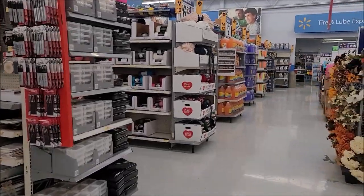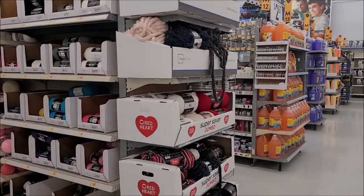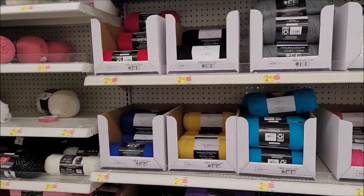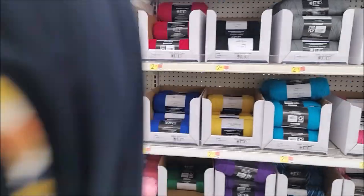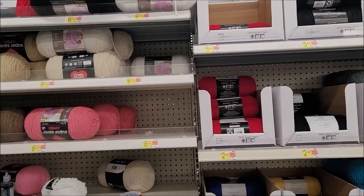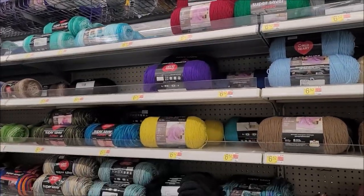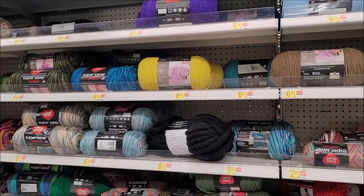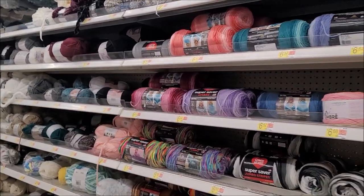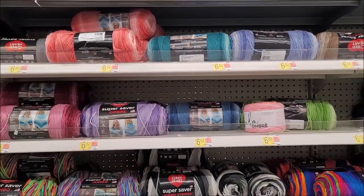Let's check out what Walmart has. I came specifically for a certain yarn to make a poncho — Red Heart Ombre in the color Jazzy, which is pink. I hope they have it but I bet they don't. And there's their Ombre section — they don't have Jazzy. No, no... it's hot pink. Oh no, dang.